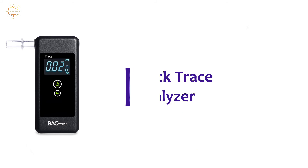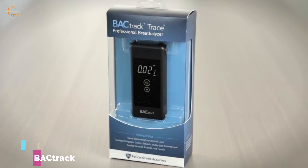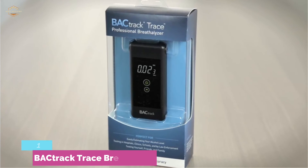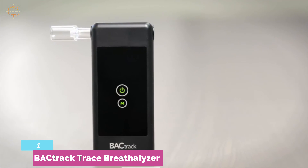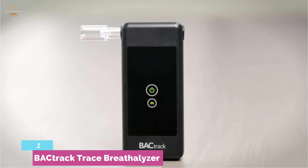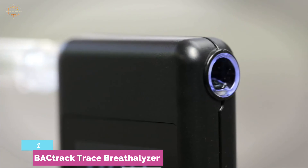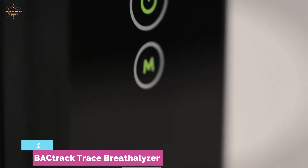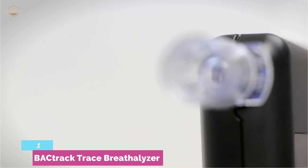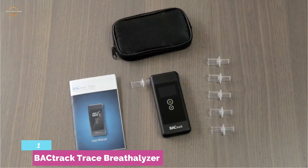The top pick on our list is the Backtrack Trace Breathalyzer. It provided readings as accurate as high-accuracy, more expensive breathalyzers in our tests. The Backtrack Trace takes just 11 seconds to set up and delivers results in seconds. It's an excellent value at $100. The only issue is that you need to calibrate it every 6 to 12 months depending on use — however, this is true for almost all breathalyzers, so it doesn't count against the Trace.